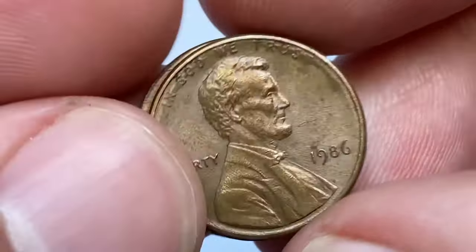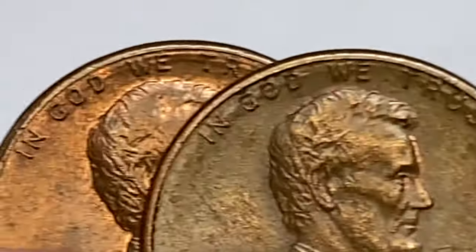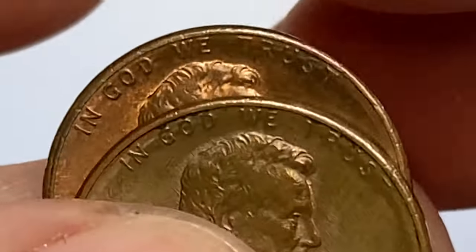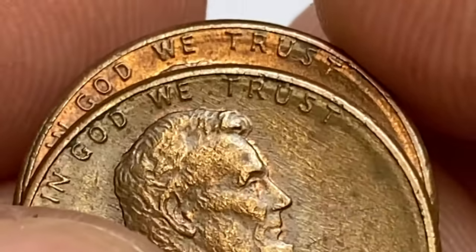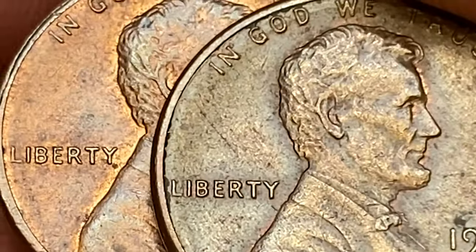Mintage is over 4.4 billion, so regardless of condition, they are in abundance. They only become scarce starting from MS67, with a guide price of $30. MS68 specimens are much scarcer, with a price range of $89 to $204.